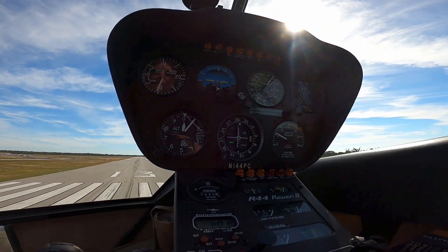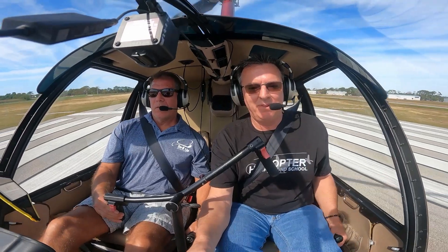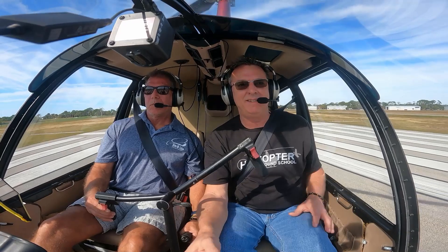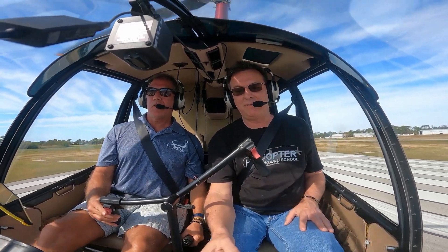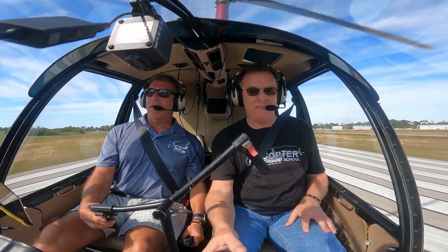Nice. And you're pretty dang close to your spot too. Look at that — like almost. Underwing 436, we're at 1000 final for 13, full stop. That was nice. Let's go. 144 Papa Charlie is on the go, 1-3 right traffic.